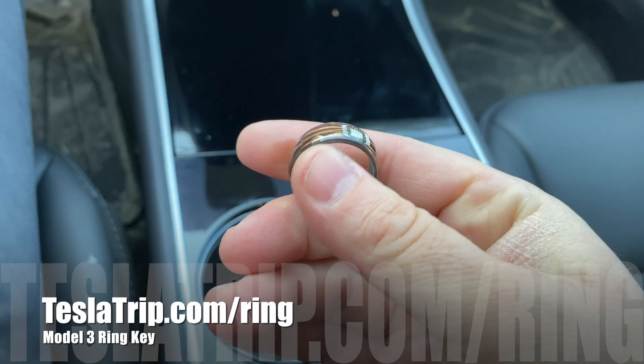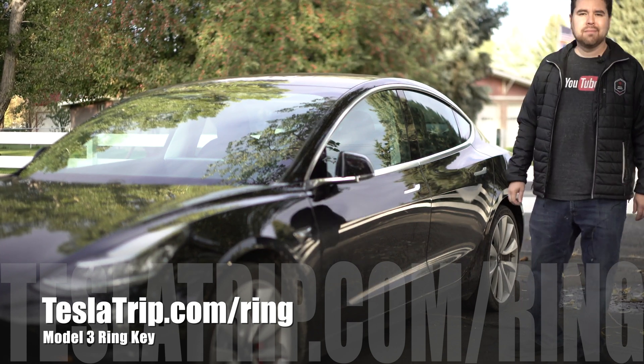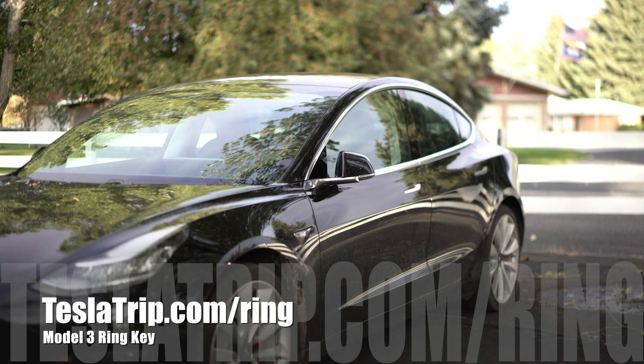Thank you guys so much for watching. If you're interested in our Tesla rings that my wife makes, they do work on the Model Y — they're about a hundred bucks. She is finally caught up on making all the back orders right now, so she can get them out in just a couple weeks as opposed to the couple months it was for a little while there. We'll talk to you guys later.